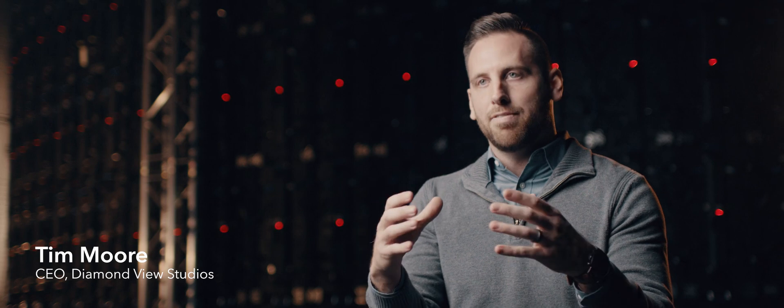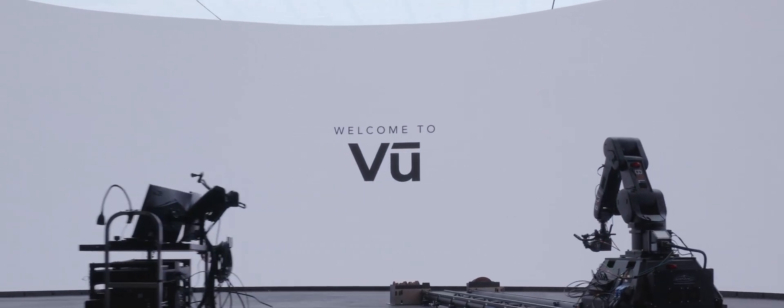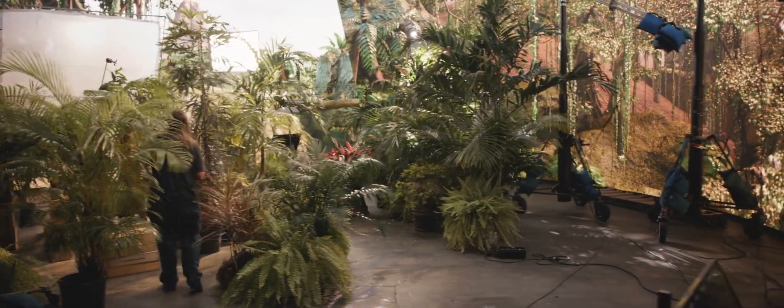VIEW is a state-of-the-art virtual production studio that has an LED volume in it. An LED volume is a 360-degree enclosed LED wall. It allows you to create photorealistic environments by just projecting them on the screen.